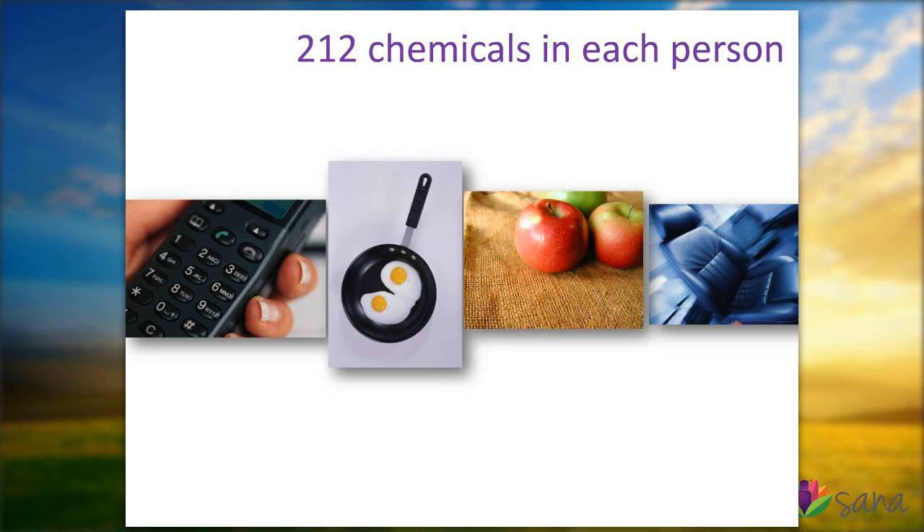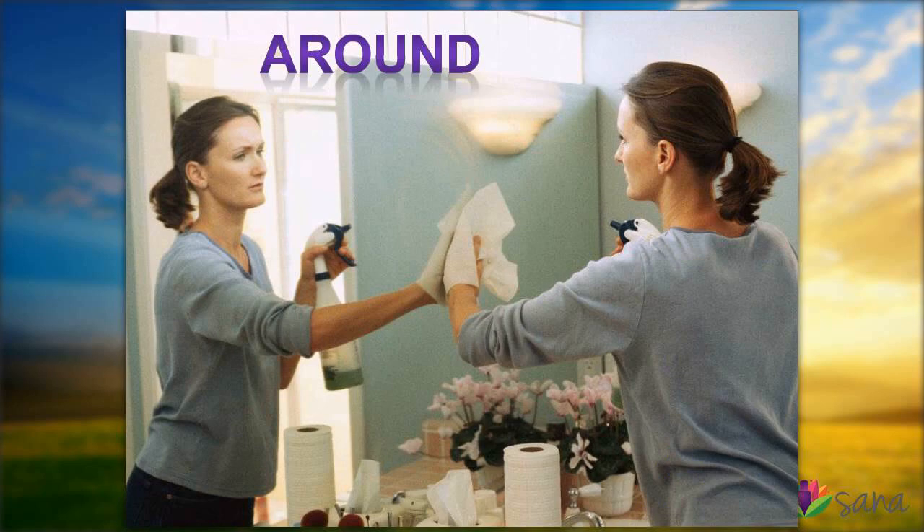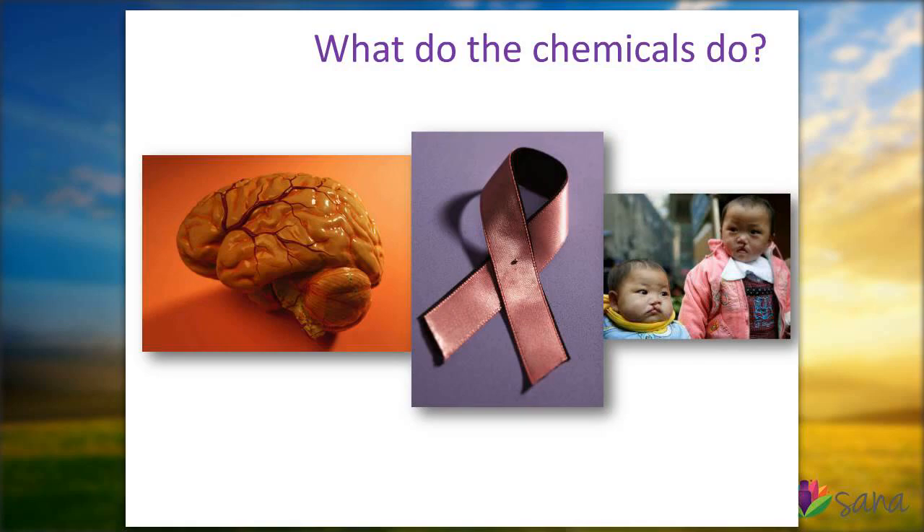What are these environmental chemicals they were looking at? In this report, they identified 212 chemicals in each person. These chemicals come from our daily living — from our telephones, our cookware, our food, our car. There are really three main routes that this exposure happens: first, going in us; second, by being placed on us; and third, by just being around us in our environment and in the air we breathe. These chemicals are mutagens, carcinogens, and neurotoxicants — damaging chemicals to our health.